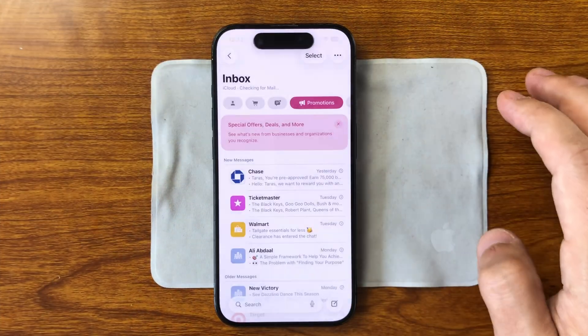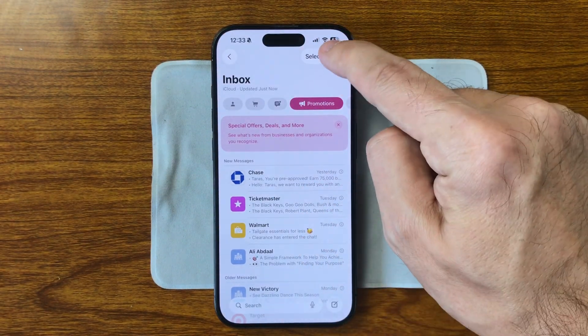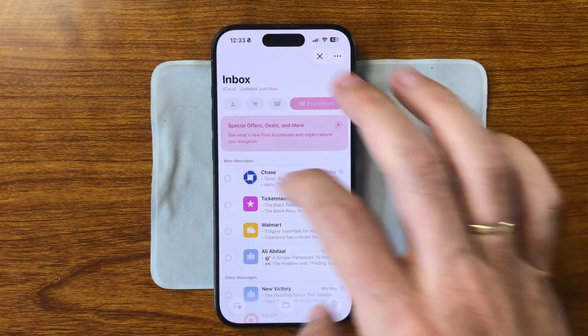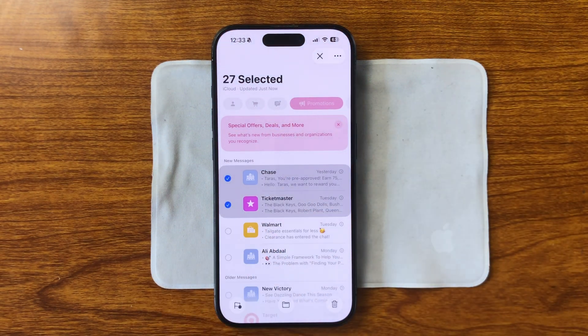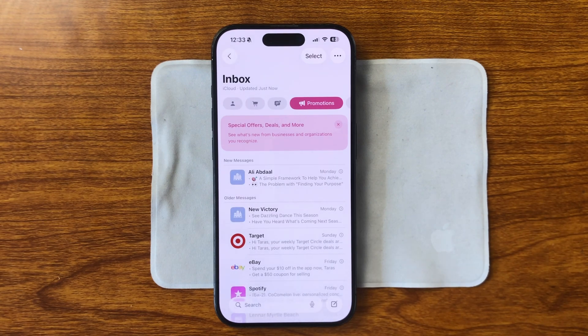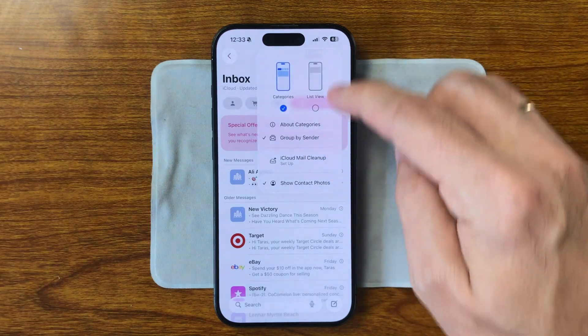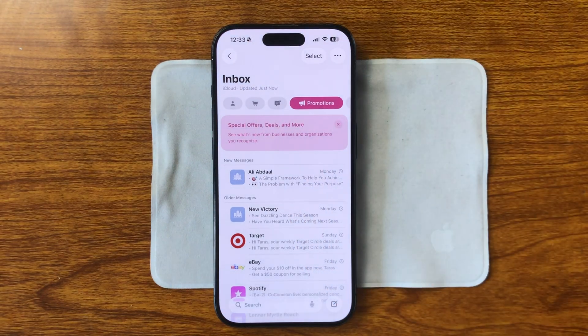The Mail app has brought back the Select button, which was previously hidden inside the three-dot menu. Now you can quickly choose multiple emails to delete, move, or mark as read, making daily inbox management much easier, especially if you receive a high volume of messages. This change came in response to negative feedback from earlier betas, and it's a clear example of Apple listening to users.